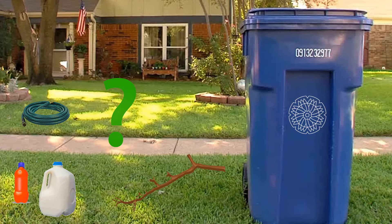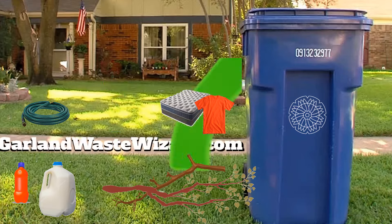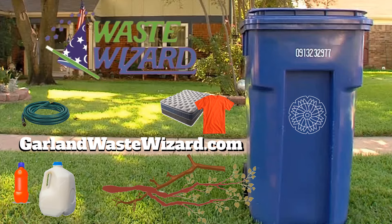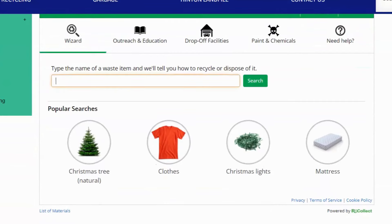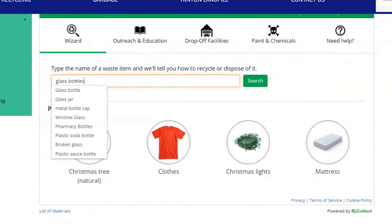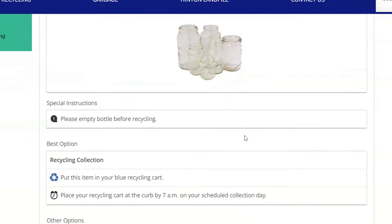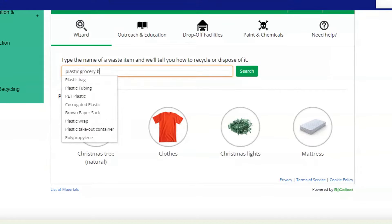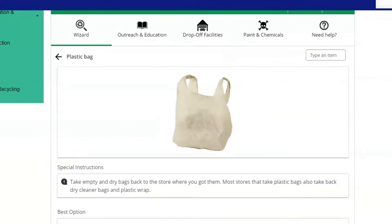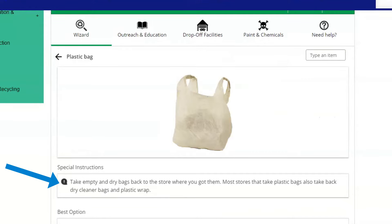So how do you know what's recyclable and what's trash? All you have to do is ask the Garland Waste Wizard. Just type in the item you want to dispose of and the Waste Wizard will tell you whether or not it's recyclable or if it needs to go in the trash. For example, type in glass bottles and you'll be told to rinse them and place them in your blue cart at the curb. Or type in plastic grocery bags and you'll be instructed to take them back to the store where you made your purchase.